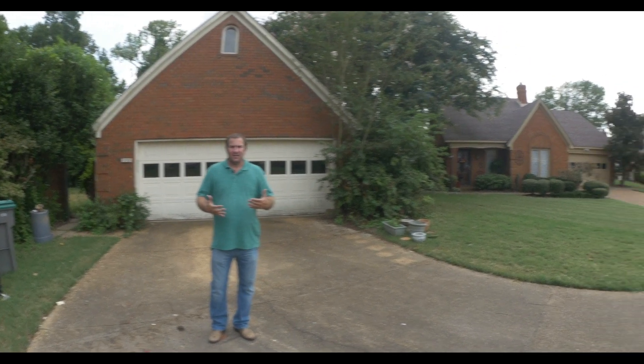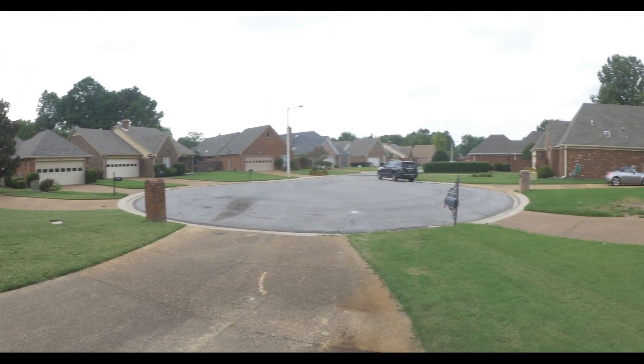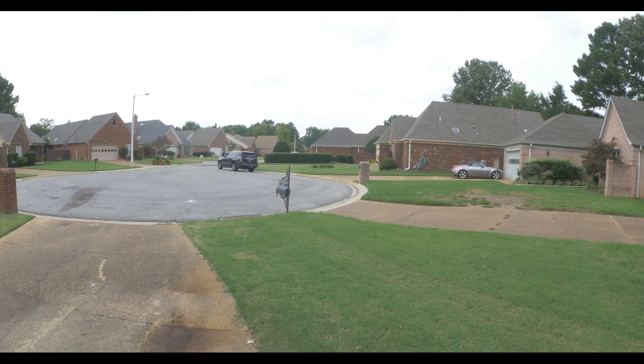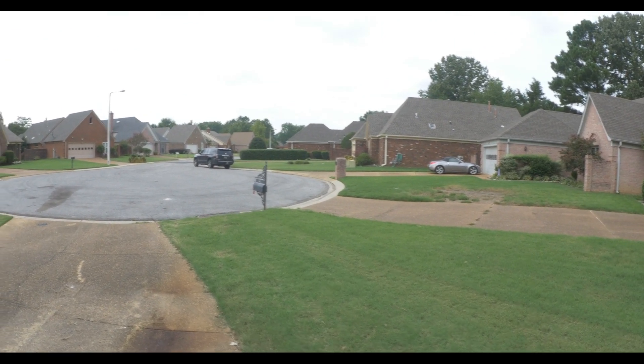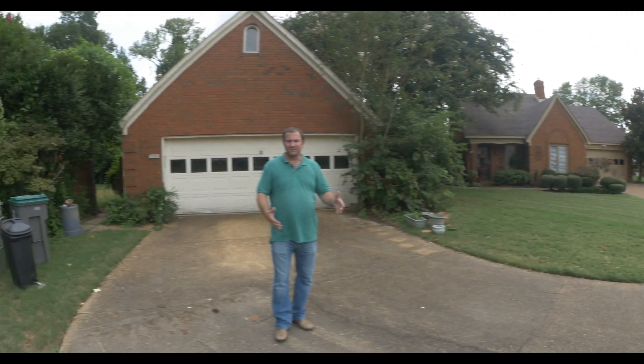This house is actually a little nicer than what I normally renovate. As you can see the camera's going to kind of turn out here for you. You see all these nice brick homes. Everything is manicured, very nice landscaping looks great, quiet area. We're actually situated right here on a nice little cul-de-sac.